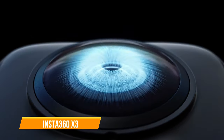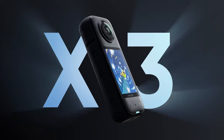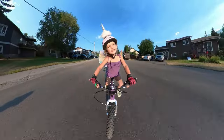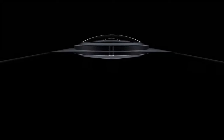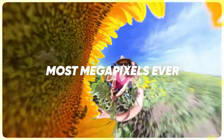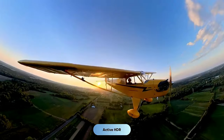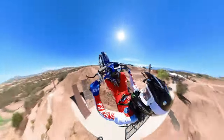The last one on our list is the Insta360 X3. The X3 is a noteworthy upgrade to its predecessor, the One X2, offering a versatile and user-friendly experience. Released in September 2022, this 360-degree camera impresses with its handheld usability. The standout feature is its significantly upgraded 2.29-inch touchscreen, providing a more intuitive interface. The camera boasts dual 48-megapixel 1/2-inch sensors, delivering impressive 5.7K 360-degree videos and 4K footage at up to 30fps. The active HDR mode effectively preserves highlight details, and it outperforms competitors like the GoPro Max in clarity.